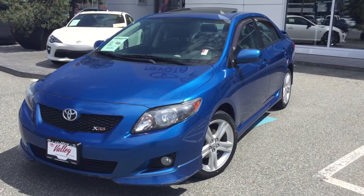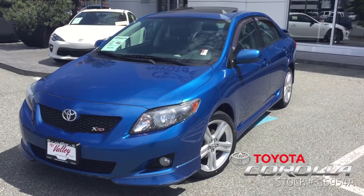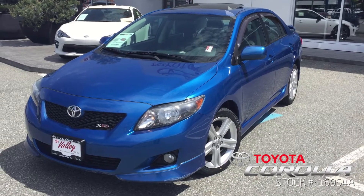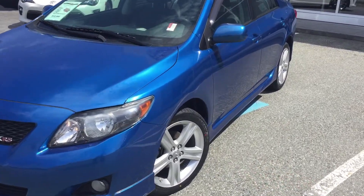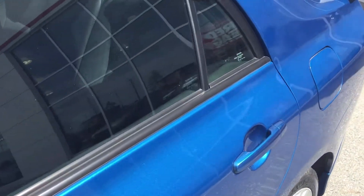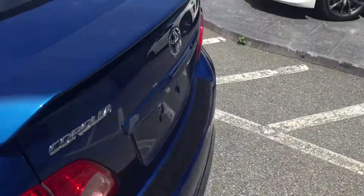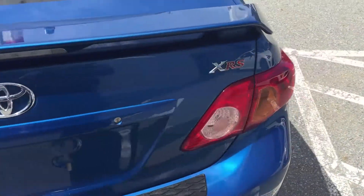Welcome to ValleyToyota.ca. Today you're having a look at a 2010 Toyota Corolla XRS, stock number 16954A. This was traded by a local client here in Chilliwack, BC, and she had bought the car here and done most of its servicing with us. Current mileage is 113,572 kilometers at the time of filming.